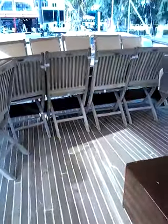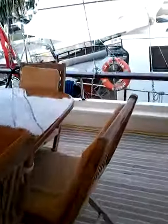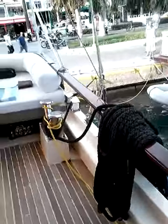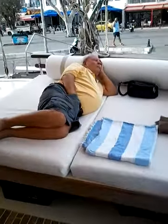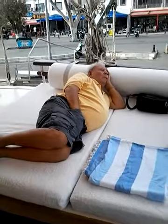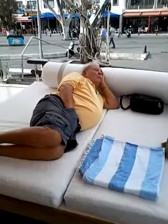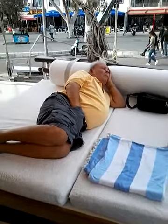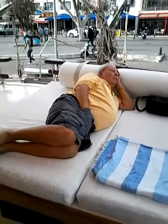And I'm going to give you a nice shot of Peter — total relaxation. He's not even moving. He's just in his own dream world. In Bodrum, Turkey.